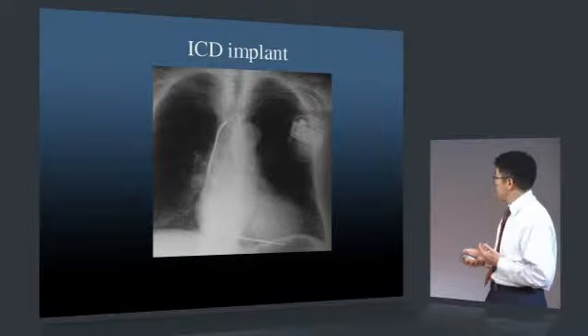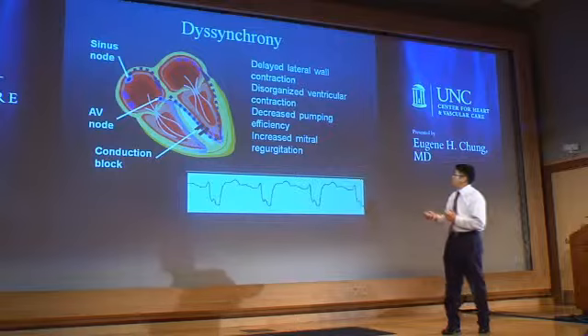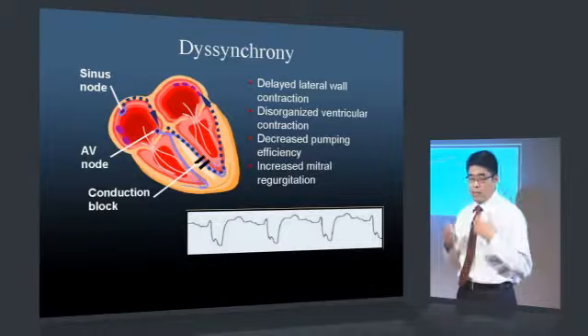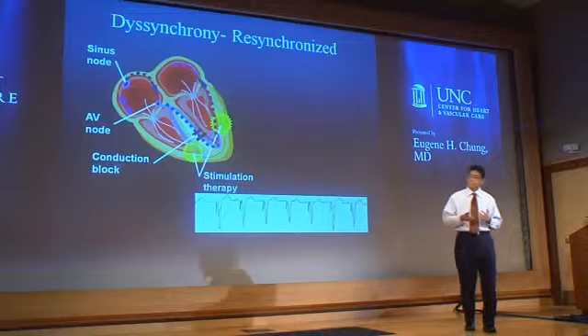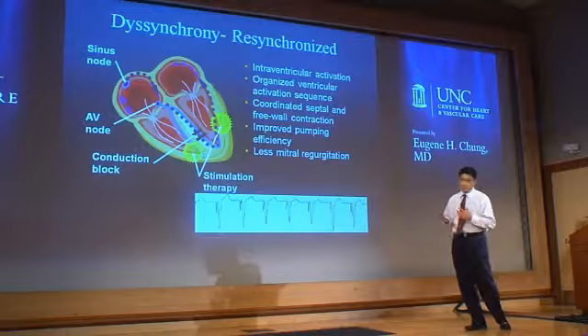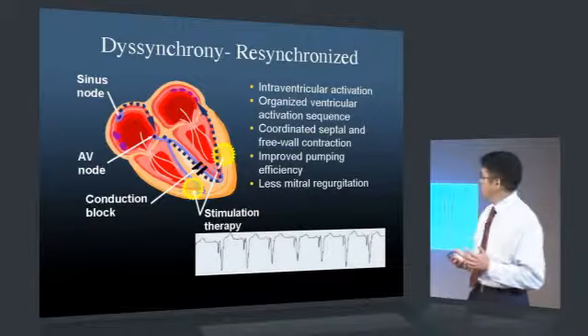In addition to having weakened hearts due to non-ischemic or ischemic cardiomyopathy, the conduction system can be weakened, leading to dyssynchrony. Particularly with left bundle branch block, the left lateral wall can squeeze late, causing disorganized ventricular contraction, reduced pumping efficiency, and increased risk of mitral regurgitation. With a biventricular device, the goal is to stimulate that delayed area — usually the left lateral wall — to overcome delayed activation, organize right and left ventricular activation sequences, improve pumping efficiency, and decrease the risk of mitral regurgitation.